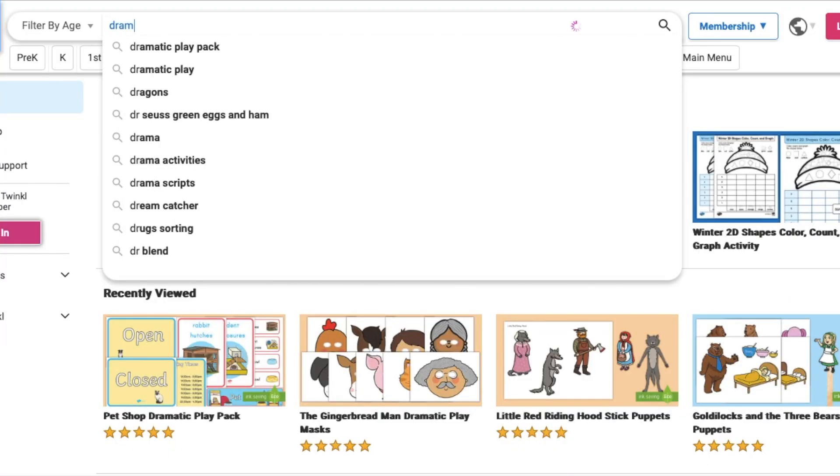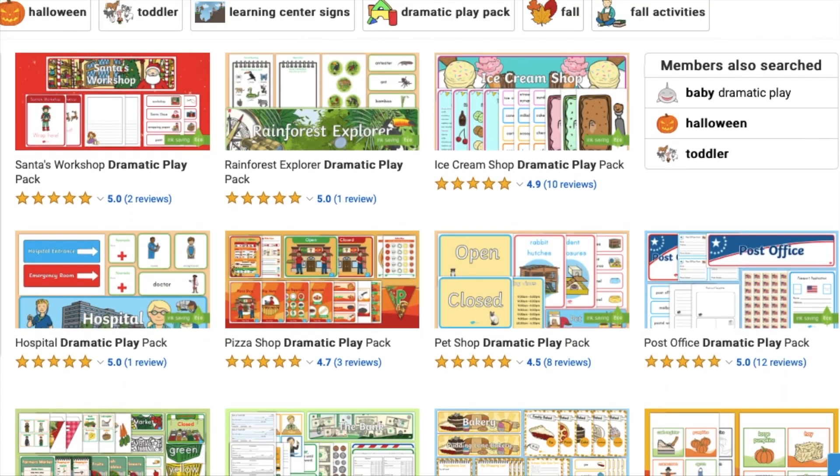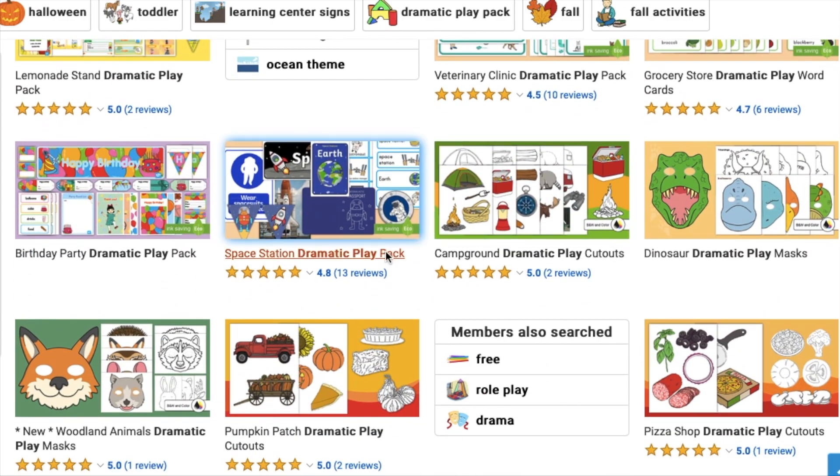Twinkle has dozens of dramatic play packs for you to choose from. Don't forget, all of our resources are prep free. To use them, simply print them out. If you want them to be slightly more durable, give laminating a go.